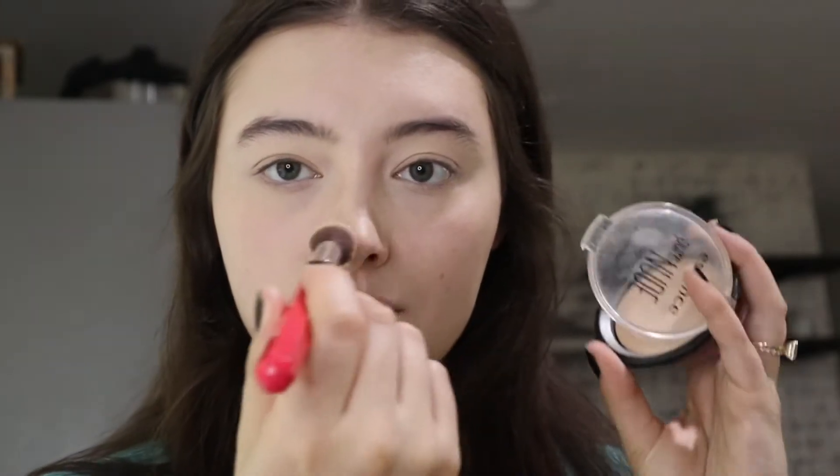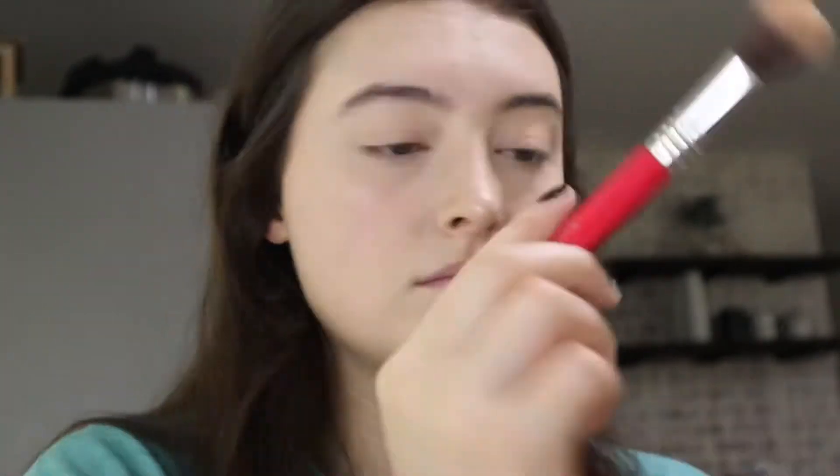Now I'm taking this Maybelline Fit Me loose powder — it's so good, comparable to Laura Mercier apparently. This is the Essence Pure Nude Highlighter. Love this. Essence is such a great brand and very affordable.